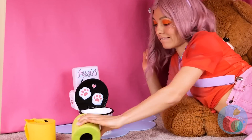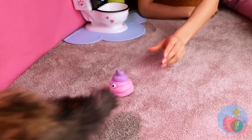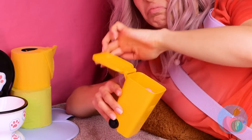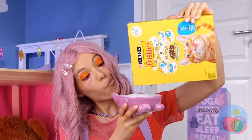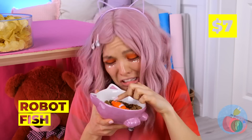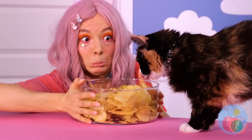Don't forget some TP — it always comes in handy! After all, accidents do happen! Some kibble will pair great with all this water! There's a prize — we found Nemo! Of course, every fish needs a bowl!